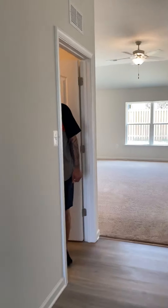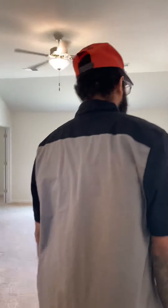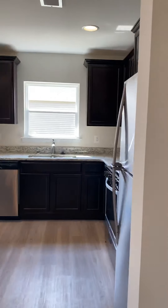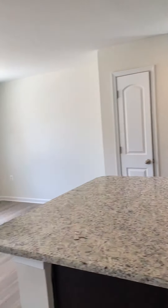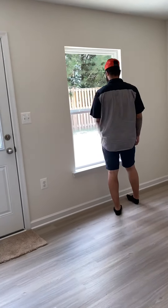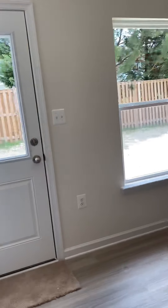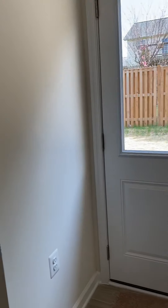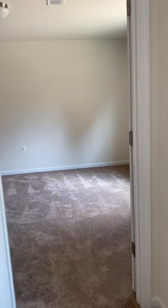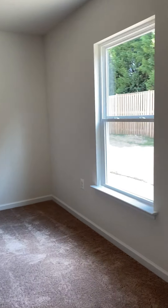Show them around as they come in. It smells new. The kitchen — oh, they fixed it! Here's the bedroom, master bedroom.